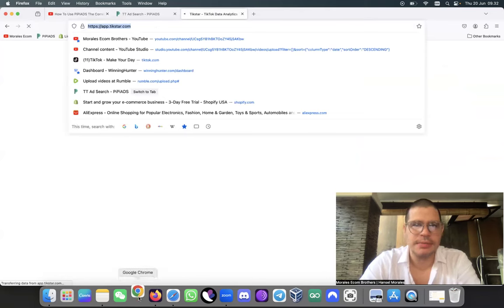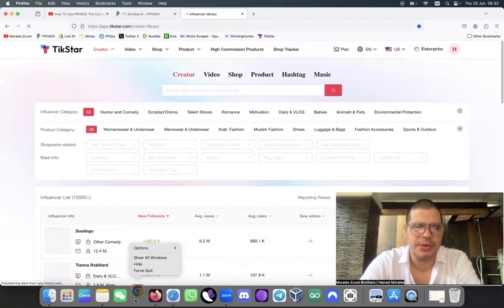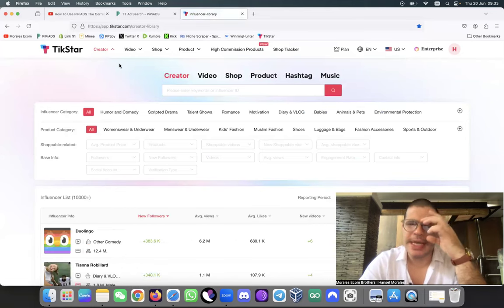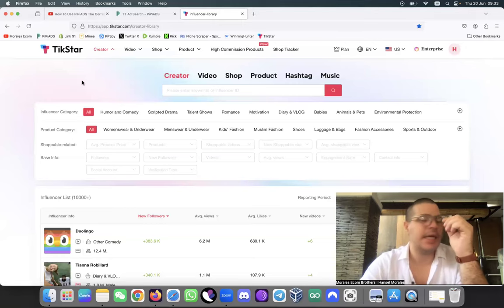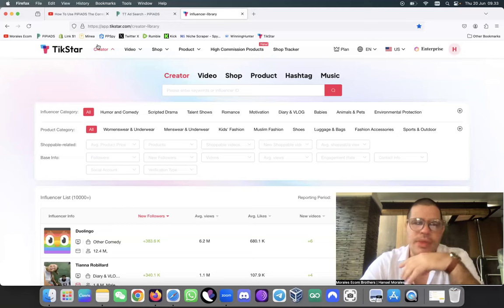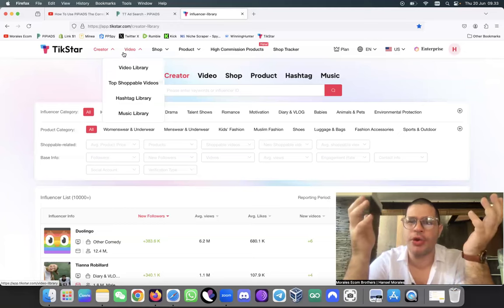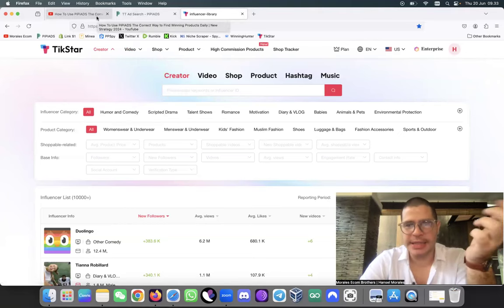Okay so here we are now - I have the enterprise version which is the best on the software. One of the things I like to do here is basically come in and search. This app is mainly used for TikTok Shop, but that's the whole beauty of it. If you want to get this software it's going to be in the description below.